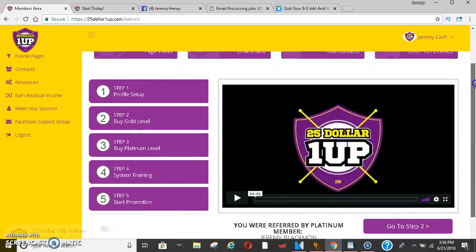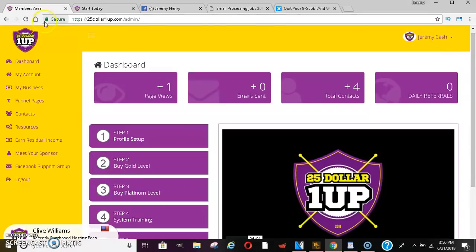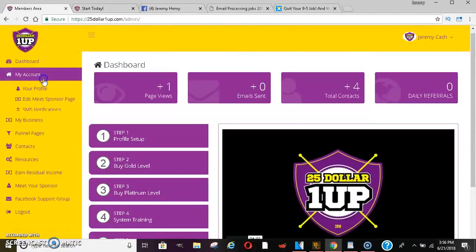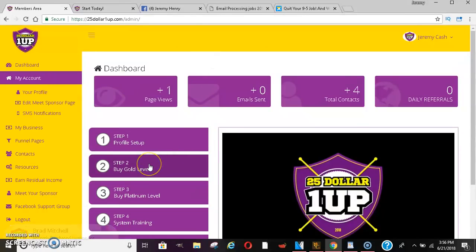I'll jump right into it. When you first sign up to this system you'll get a back office that looks just like this. You'll be able to go in, set up your account, change your passwords, things like that. They have a gold level, which is the $25 level, and a platinum level, which is the $100 level.